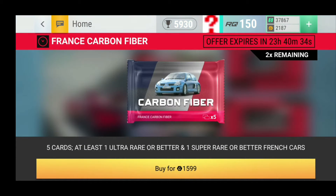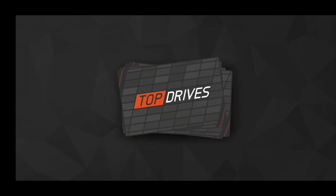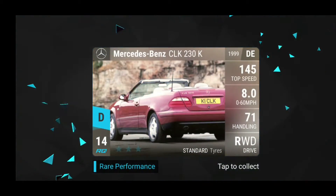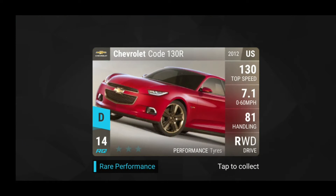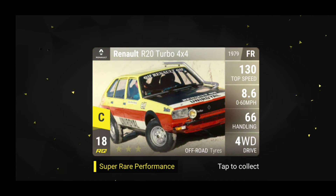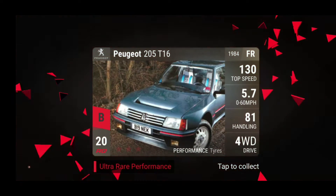I'm going to be opening a French carbon fiber pack — let's hope we can get something good this time around. Hopefully we will get a Bugatti. We have the Renault Escape, a Mercedes-Benz CLK, the Chevrolet Code 130R — a really good car, I already have two and don't know if I need a third. Then a Renault R20 — already have one, that's all I need — and a Peugeot 205.